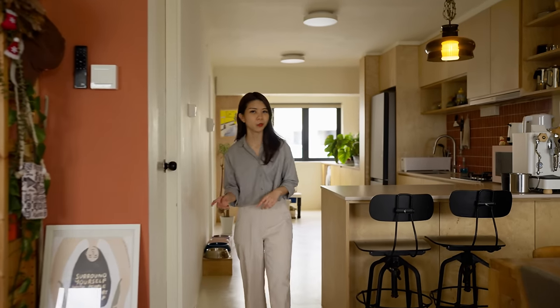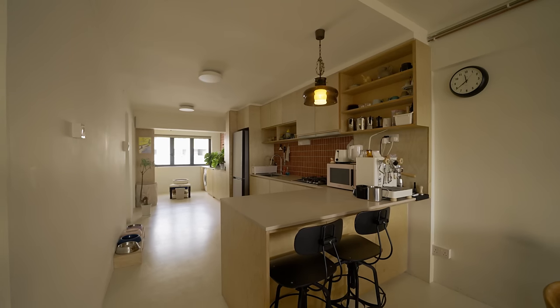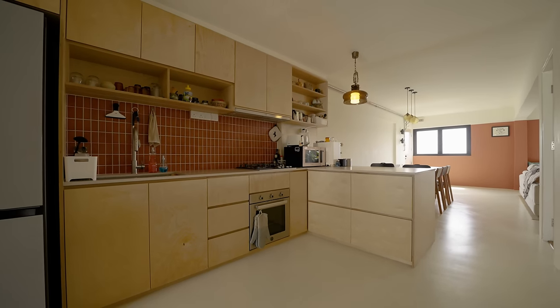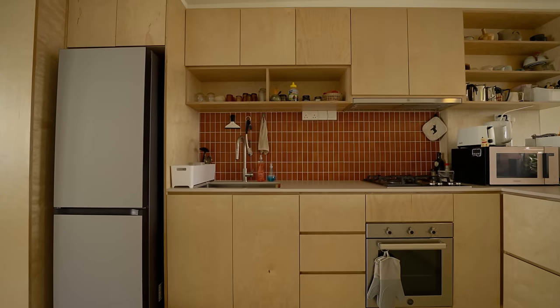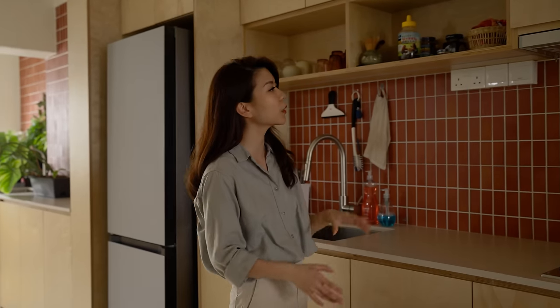Moving on, we have the master bedroom, but I'm going to touch on the kitchen first. This is a very large L-shaped open kitchen with one section serving as a bar counter, housing a coffee machine and two seats — perfect for breakfast or quick meals. All the cabinetry in the kitchen is finished in plywood and paired nicely with a terracotta backsplash. The combination of these two materials gives a raw yet warm feel to this corner of the home.